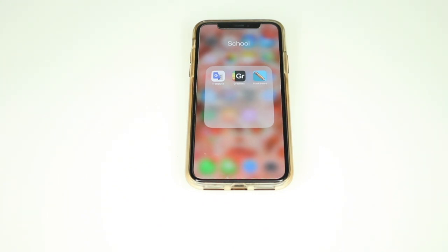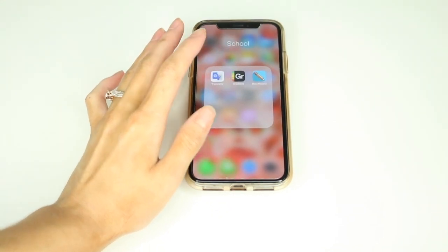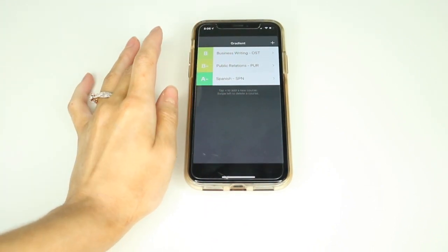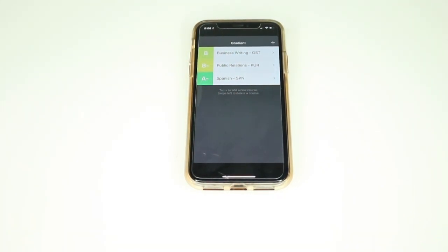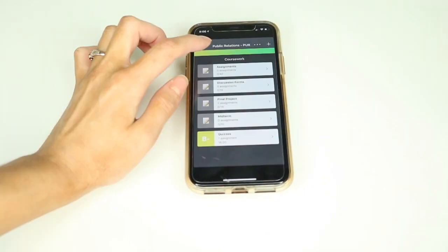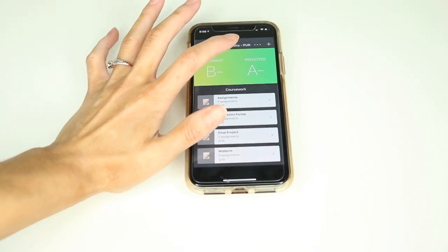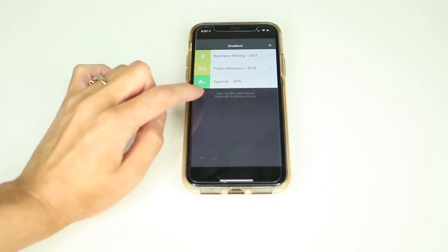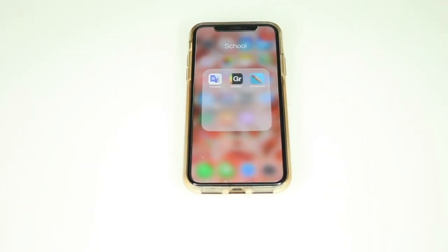For school apps: Google Translate — I'm taking a Spanish class this semester, so if I'm stuck on something I'll use it to make sure I understand better. Blackboard is how I access my courses and check emails. Gradient is amazing — it keeps track of my grades for the semester. I can input completed or predicted grades, and it tells me my current grade and predicted grade for each class so I know what I need to stay on track. If you're serious about your grades and want to stay on top of them, Gradient is a great app.